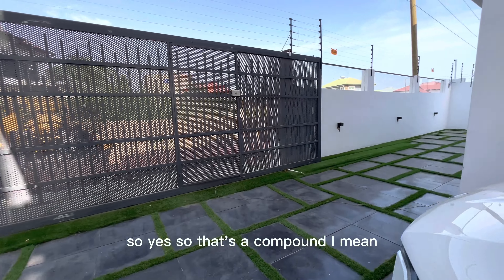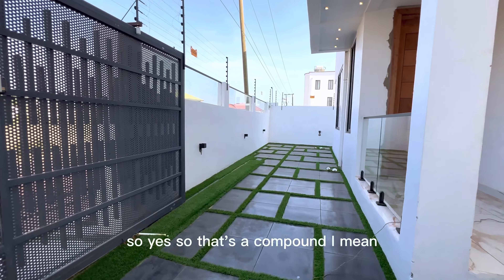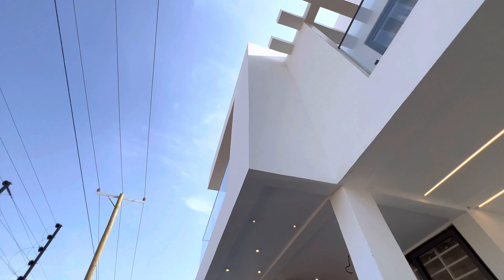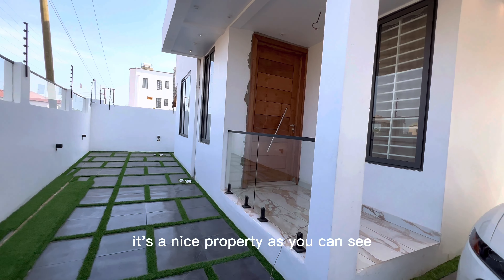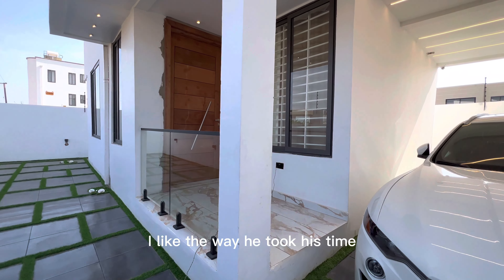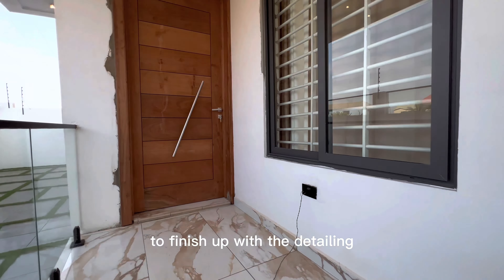Right, so yes, that's the compound. It's a nice property. I like the way he took his time to finish up with the detailing. Beautiful.